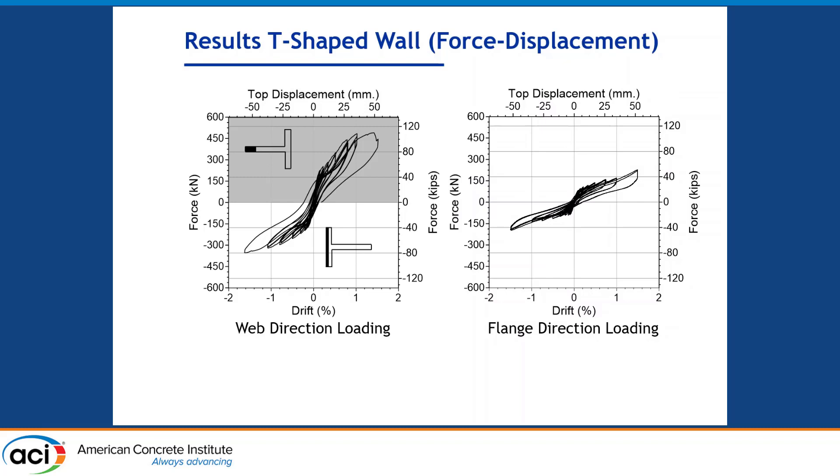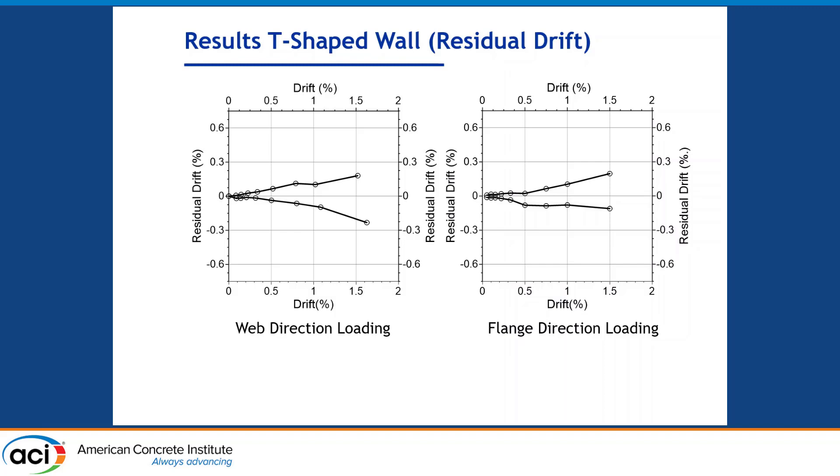In the next figure I'll show the residual drift observed from this specimen — meaning whenever we unload the specimen to zero load from a given drift cycle, the wall will have some residual deformation. In both cases, whether flange direction or web direction loading, the residual drift was lower than 0.3%. This is considered good for self-centering systems. In our case, the design drift was lower than 1%, and at drift levels below 1%, the residual drift was lower than 0.20%. This correlates with the drift threshold for reoccupying a building based on the performance of the wall alone.